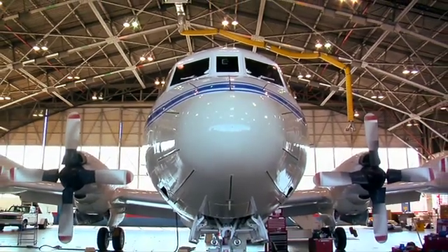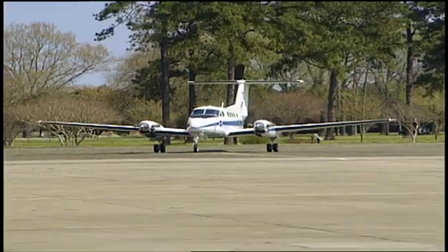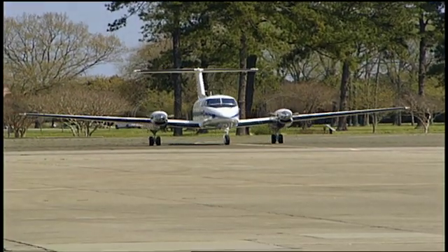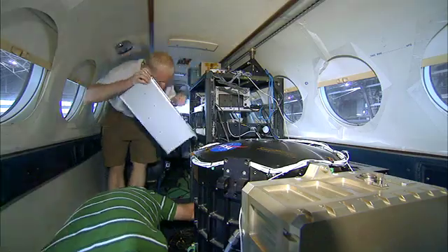Throughout July, this P-3 aircraft will spiral down low over the I-95 corridor, while its partner, a high-flying UC-12, will cruise above. Their mission is to measure and map air pollutants.